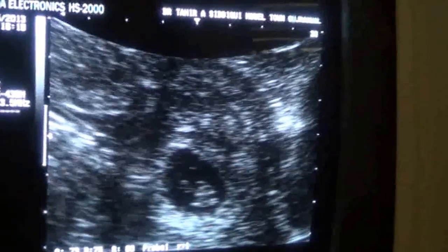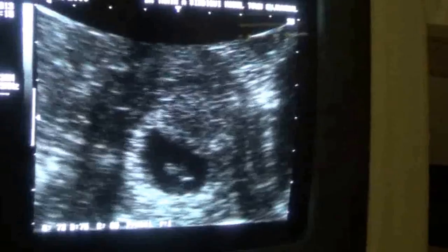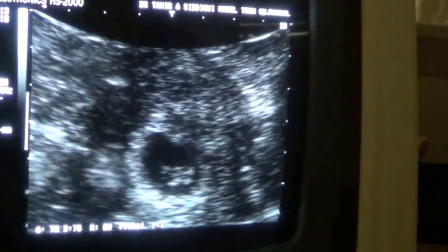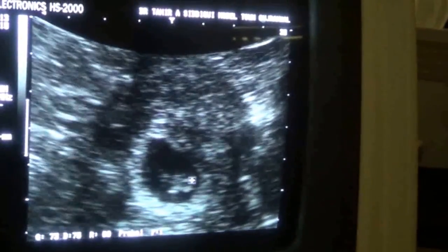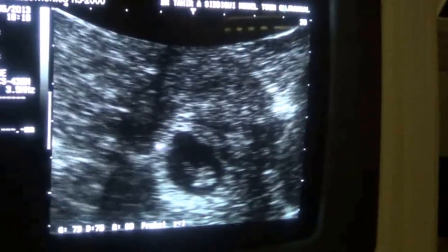This is a pregnancy of seven to eight weeks, a normal pregnancy. As you can see, this is the gestational sac, and this is the double decidual reaction around it.